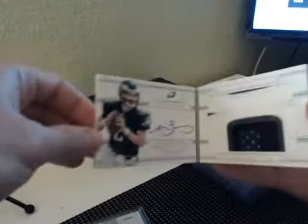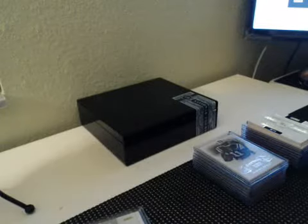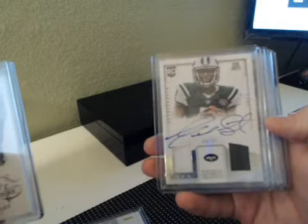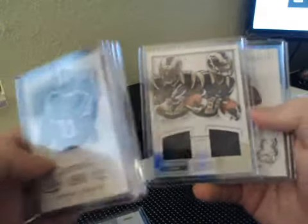Box three had the Matt Barkley book — pretty sick, it's also a jersey number — 2 of 49, Matt Barkley for the Eagles. Base cards of Jeremy Curley, Geno Smith auto NFL Gear two-piece to 99 on card auto. Stedman Bailey, Tavon Austin to 99.